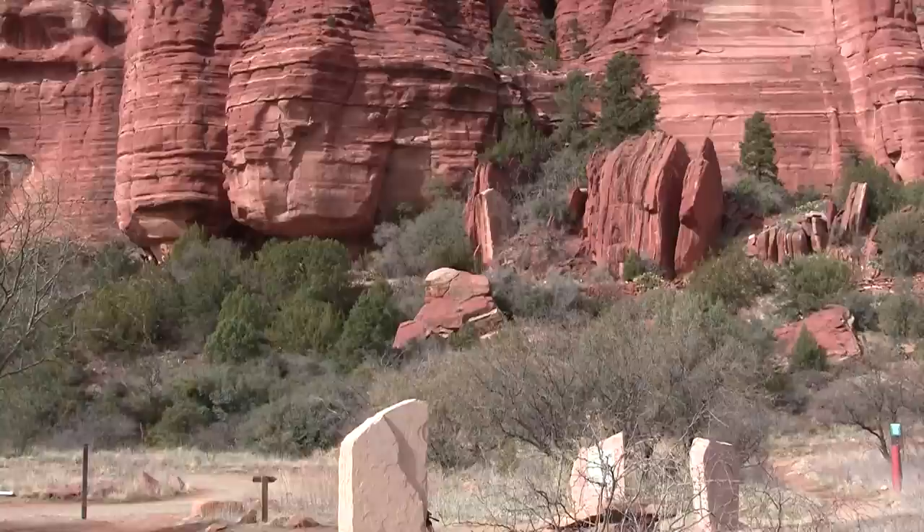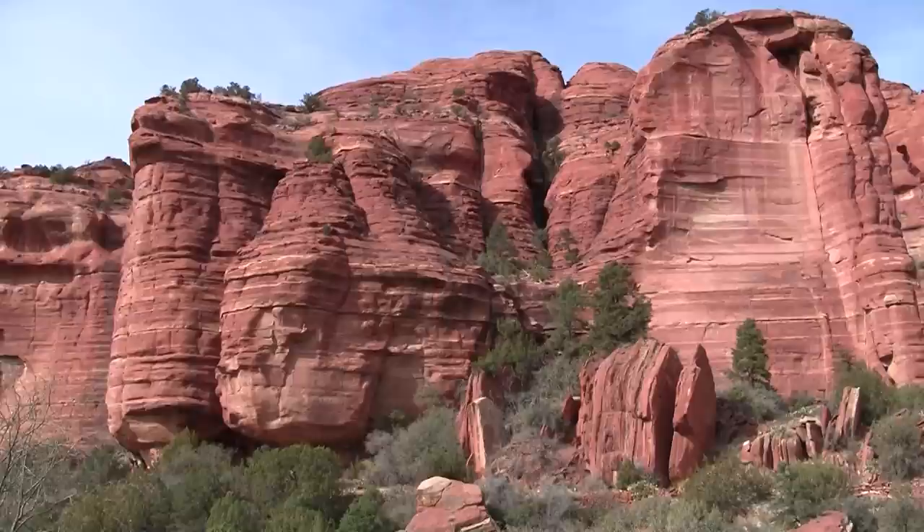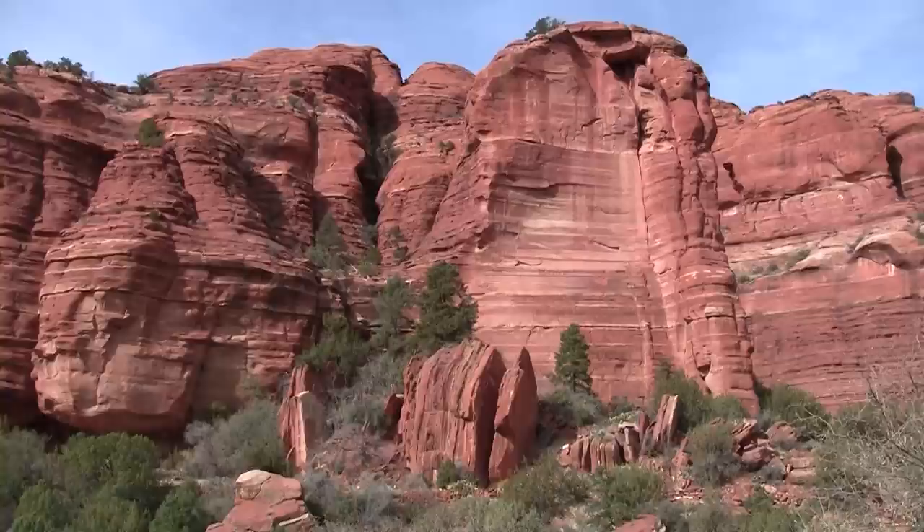Well, good morning from Sedona, Arizona. We're in ancient Indian ruins — I can't pronounce the name so I'm not even going to say it — out here in red rock country.